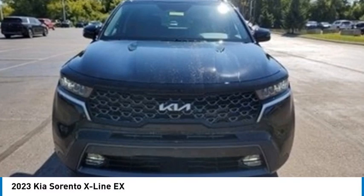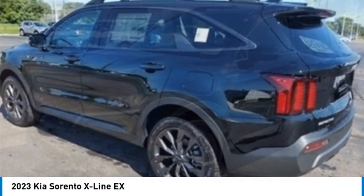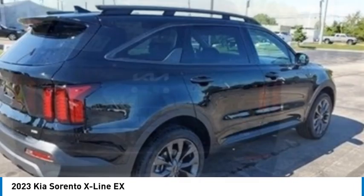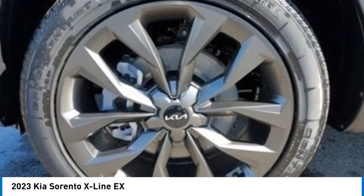Stop by and take a look at the 2023 Sorento. The Kia Sorento is a comfortable riding, powerful, compact SUV loaded with impressive standard features. Take one look at its stylish, sleek design, and you'll want to cross over to a Sorento.